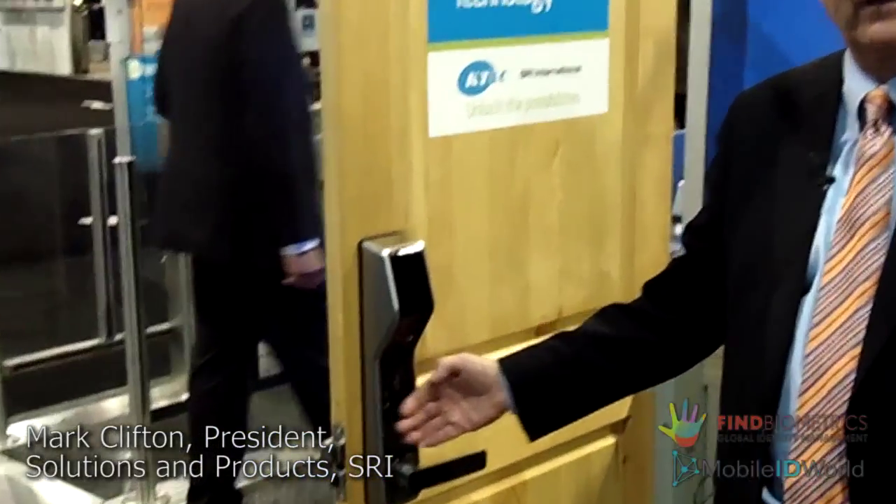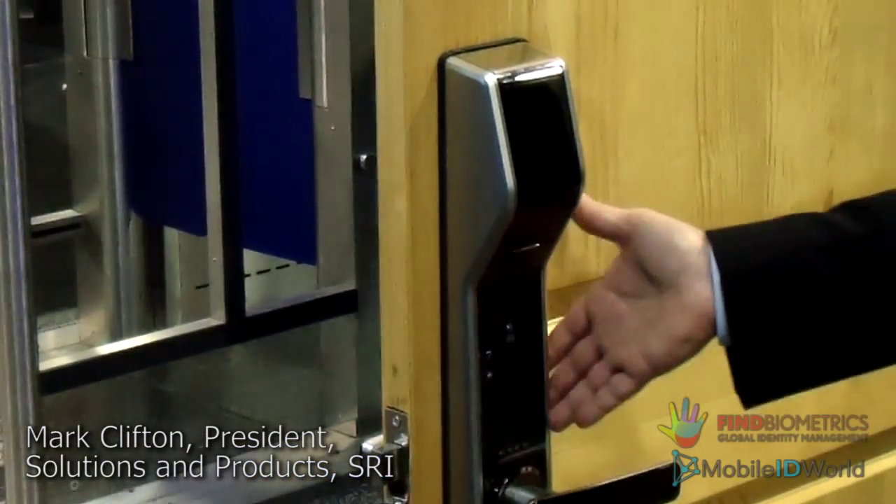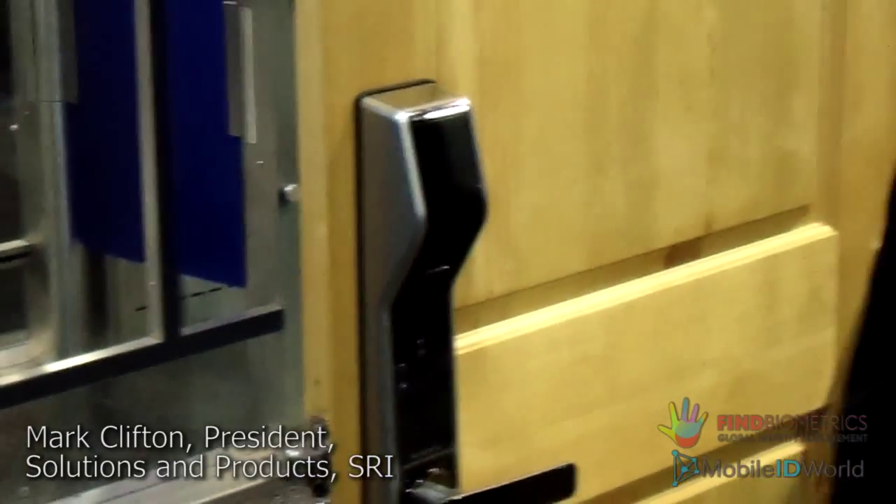For home applications, for apartment buildings, it's a very secure way to secure your apartments or your office. It also has a keypad for PIN entry, it also has an RFID reader and several other modes. It runs off batteries and for more information, you can find information on our website at SRI.com. Thank you.